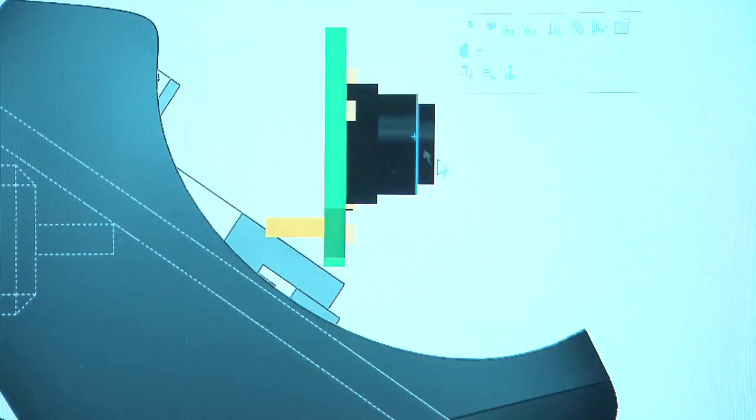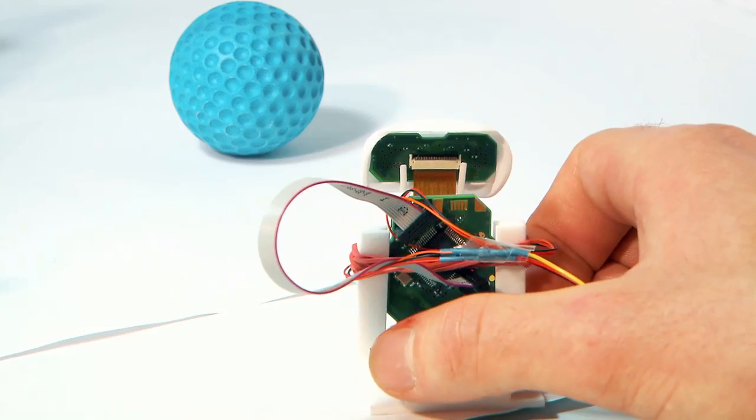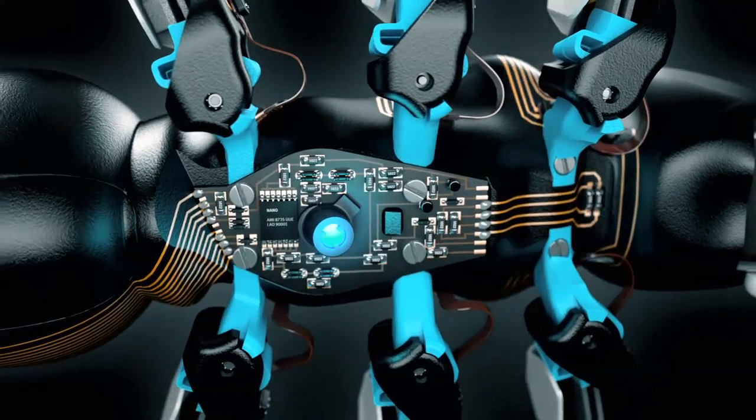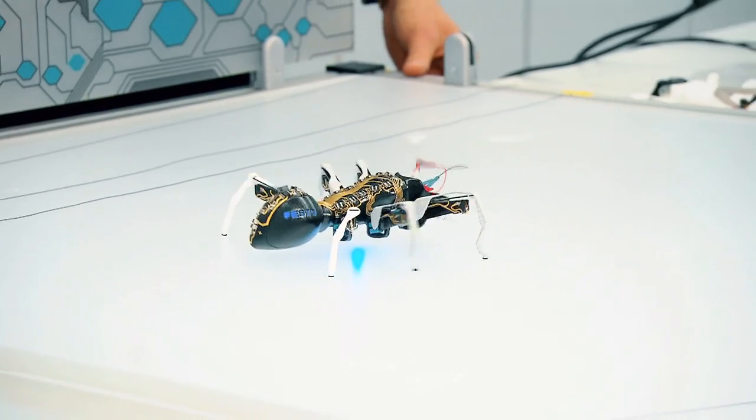Using a 3D camera system, which was developed by scientists at Delft University and adapted to the ant by Festo engineers, the ant is able to see. Combined with an optoelectrical sensor, the bionic ant manages to find its way around in the space.